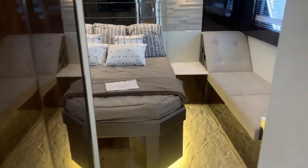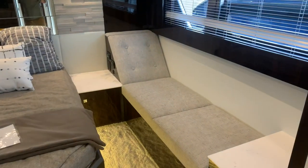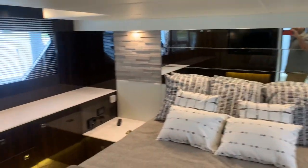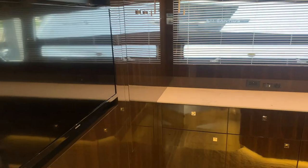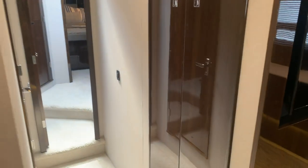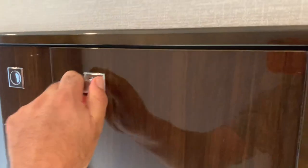Looking at a beautiful full-beam master stateroom with a nice chaise lounge on the side, beautiful windows, and natural light coming in. We also have a washer-dryer combination in the master, a flat screen television, and a nice-size hanging locker in the closet.